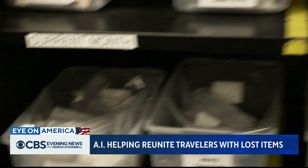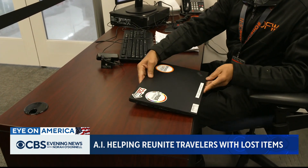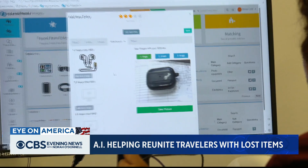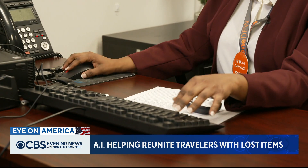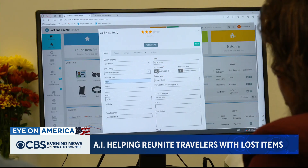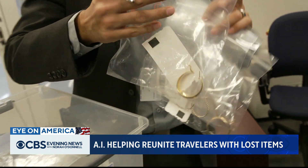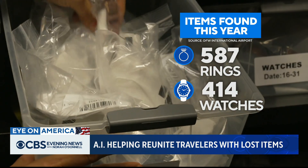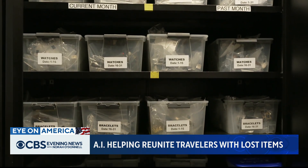Shima Fadul runs daily operations at the lost and found and says that by looking for distinguishing marks like stickers or serial numbers, AI can help find anything. So far this year, her team found nearly 600 rings and more than 400 watches, including seven Rolexes, all left behind by their owners.